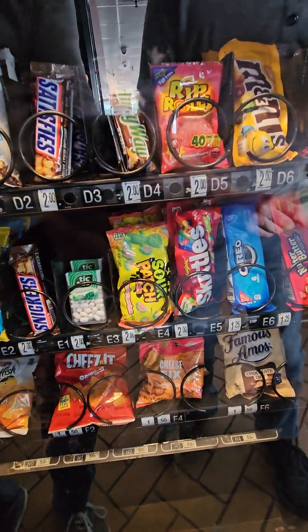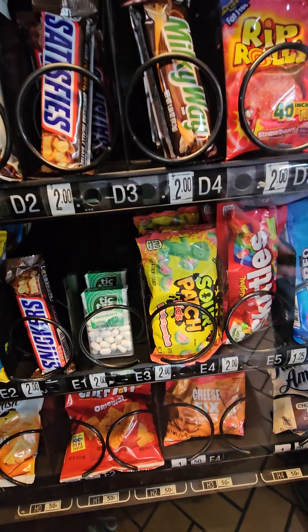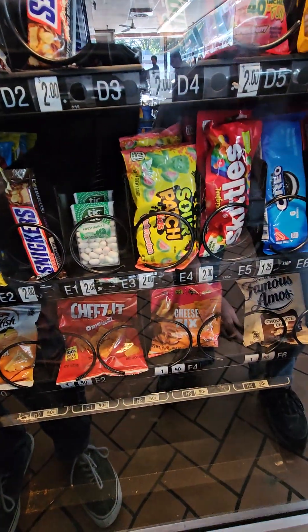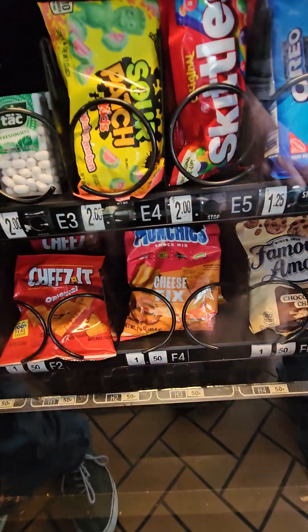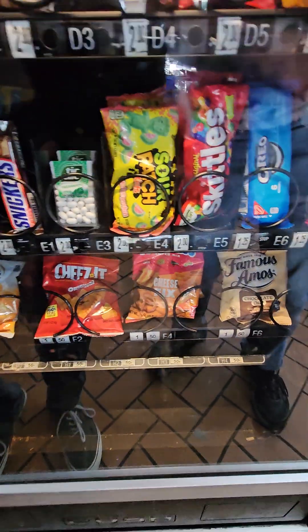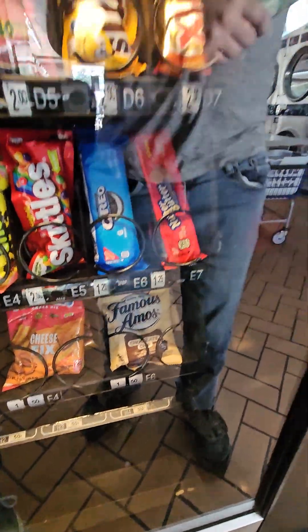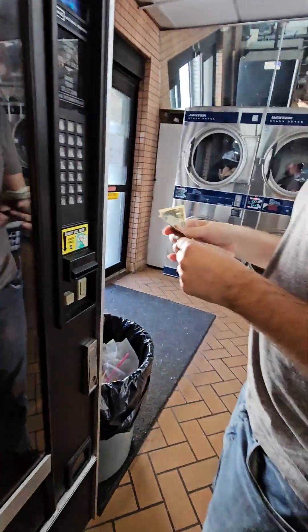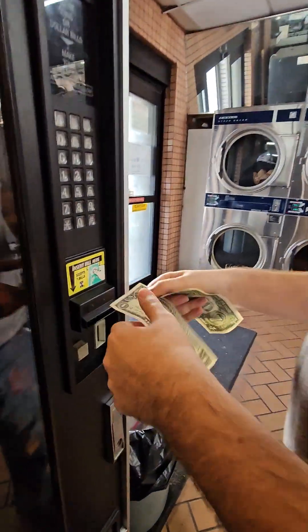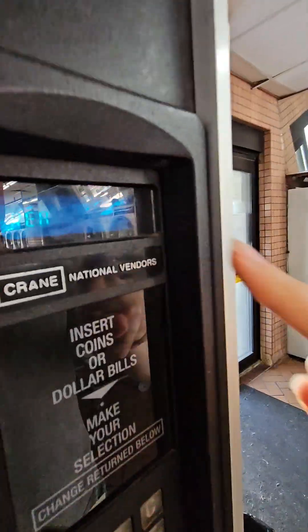So what else are you going to check? We're checking out — that's all of that. That's the pumpkin cheese fix, that's $4. How much are those? $1.50. Ooh, discount! And that's chocolate cookies — famous, famous cookies. How much are those? That's $2.50. It's a Korean National Bandos.